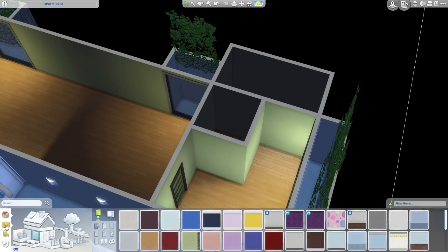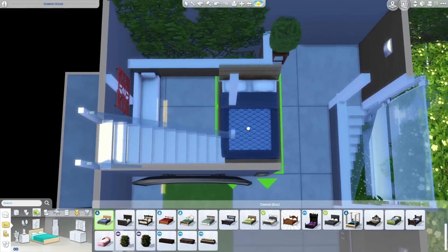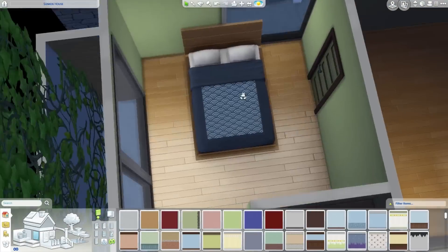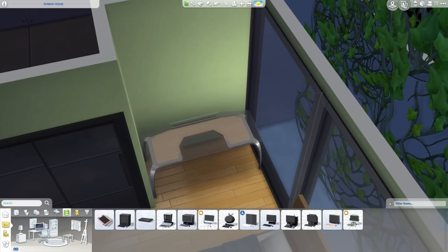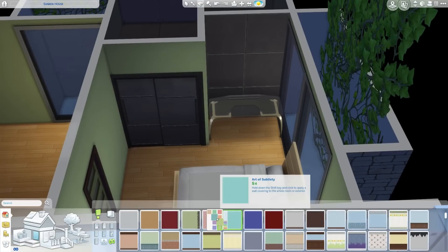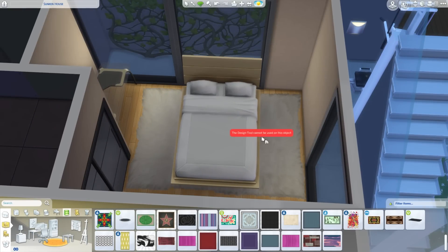I think toddler rooms are the cutest thing to build because everything's miniature — just the little beds get to me. I wish we had bunk beds. I wish we had Murphy beds too — you know, the ones that fold up into the wall. Those usually come out with a university expansion. Speaking of which, I want mini fridges too. Yes please! I would love that. Slay with the mini fridges.